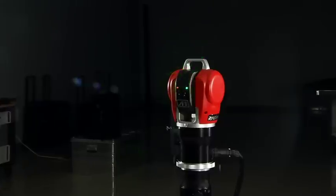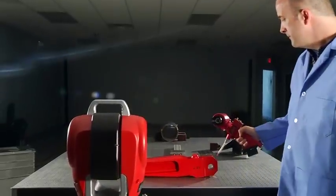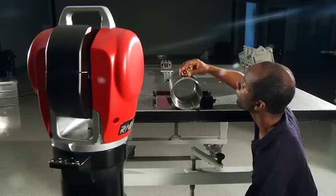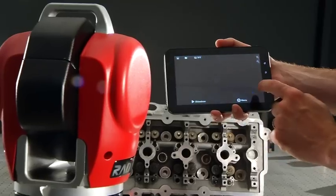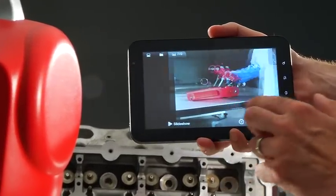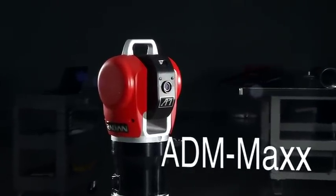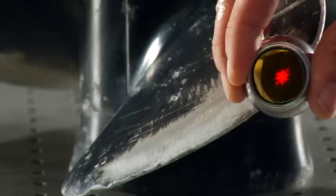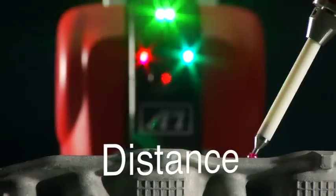At the heart of Radian is the groundbreaking Innovo Technology platform. Innovo makes this laser tracker more intelligent, easy to use, flexible, and stable. The Innovo lets you capture both still and video images. Innovo Technology also includes the new and advanced ADM Max, which provides maximum stability, maximum accuracy, and maximum distance.